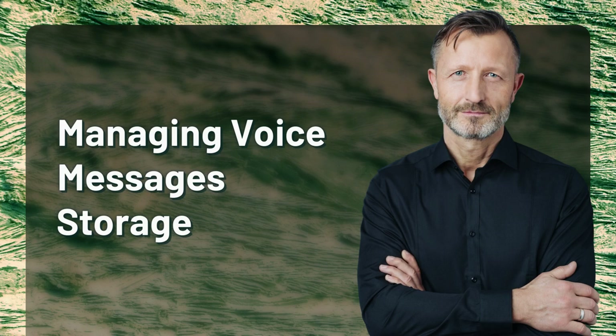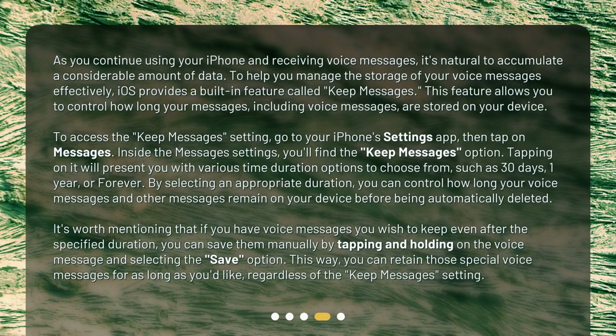Managing voice messages storage. As you continue using your iPhone and receiving voice messages, it's natural to accumulate a considerable amount of data. To help you manage the storage of your voice messages effectively, iOS provides a built-in feature called Keep Messages. This feature allows you to control how long your messages, including voice messages, are stored on your device. To access the Keep Messages setting, go to your iPhone's Settings app, then tap on Messages. Inside the Messages settings, you'll find the Keep Messages option.